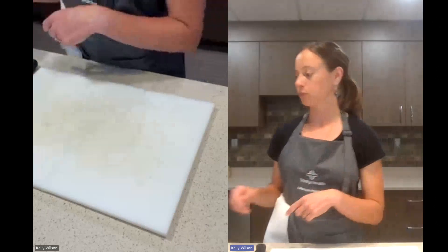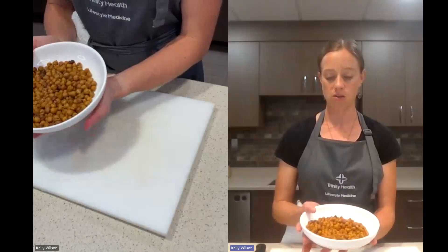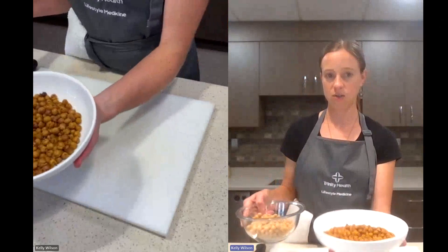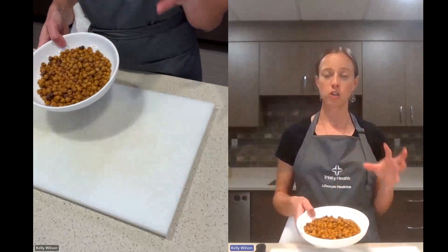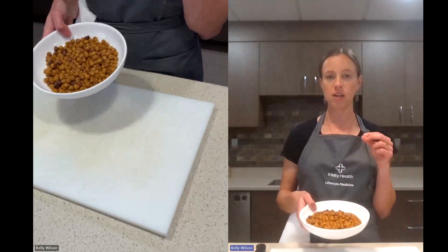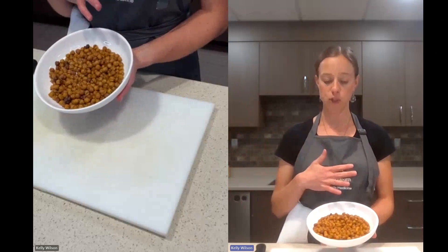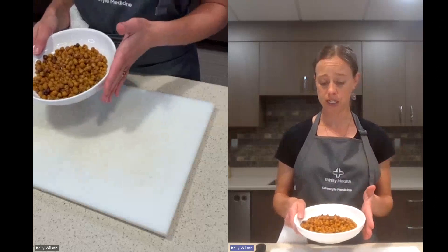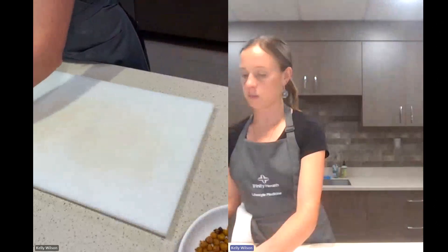Recipe number two, we are going to do some roasted chickpeas. This is what they look like when they're finished — we're going to start raw and get to this right here. These are a really great salty, crunchy, savory snack. If you like salty, crunchy snacks and want to move away from chips and have a healthier option, this might be a recipe for you. It's super simple and very tasty. We'll go through the process and then revisit those done chickpeas in a second.